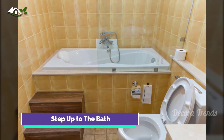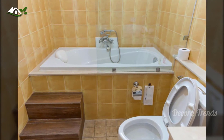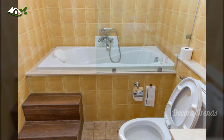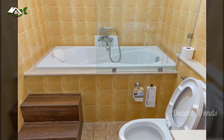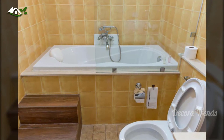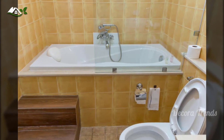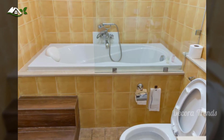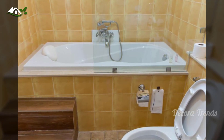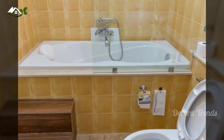Sometimes your bathroom is so small that it barely fits more than a tub, and yet you must have one. In this case, the tub is topped with brownish-yellow tile all the way to the ceiling. The floor tiles are a similar shade, but they're matte to make them safer and less slippery. The sink and toilet are perpendicular to the tub, and the wooden steps leading into the bath add some decorative elegance. Above the cistern, an open shelf keeps your bath supplies dry, while your toilet paper dispenser is fixed to the side of the tub. Glass is optional.